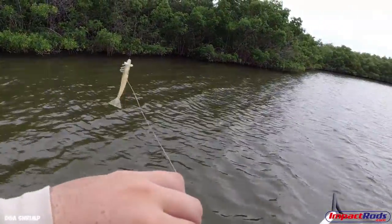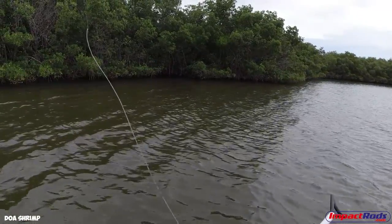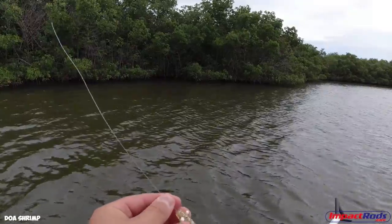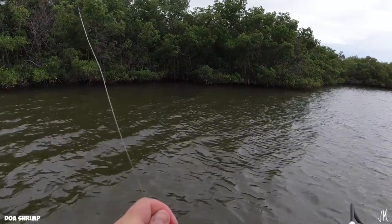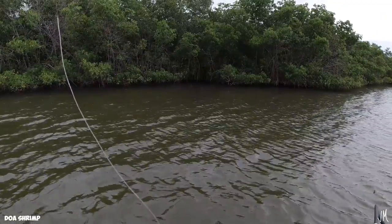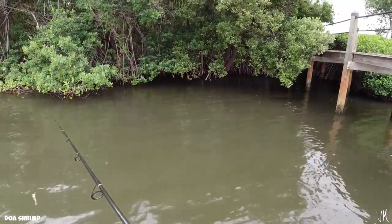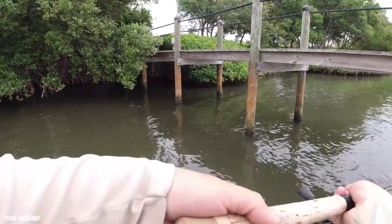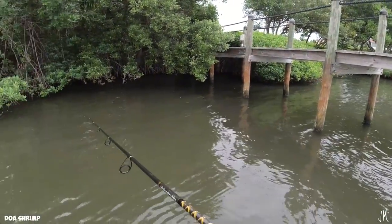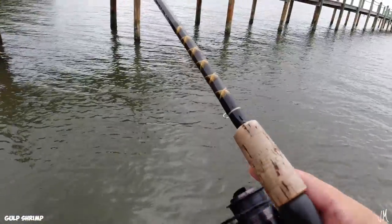9-4 — this thing is slaying the snook today, snook after snook. It's the fourth one I think, and it's on the same DOA shrimp which is impressive. The Gulp shrimp I've gone through like four of them. Two reds just put their nose right up to the DOA and didn't commit — sniffed it and turned their head. Time to switch to the Gulp, 30 more minutes.